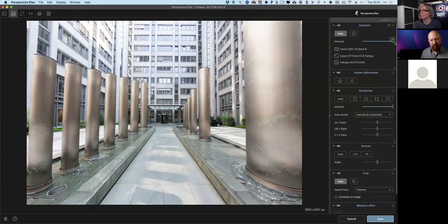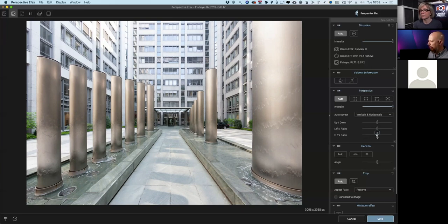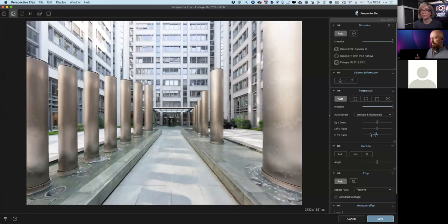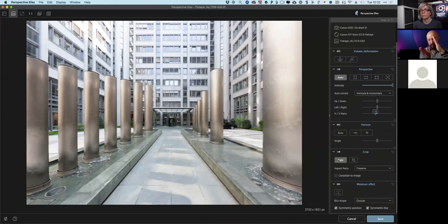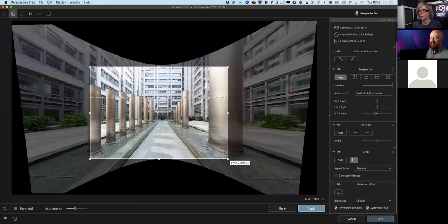The image is really straightened out. There's an intensity slider to bring some fisheye back if you want, but I'll leave it fully straight. Now I can see the camera was still a little off-kilter, so I'll click the auto button in the perspective tool to straighten all the lines. It looks great, but it feels a little vertically stretched, so I'll use the horizontal/vertical ratio manual override to squish it down just a touch for a more natural feel.